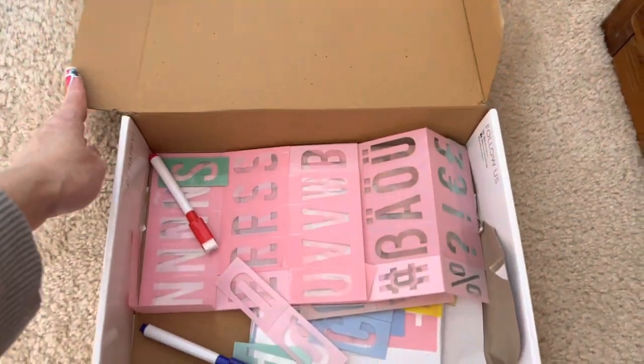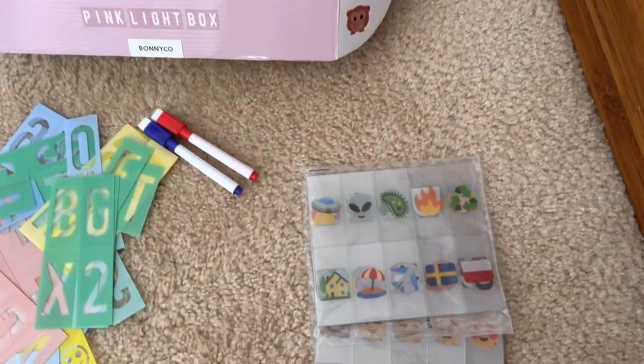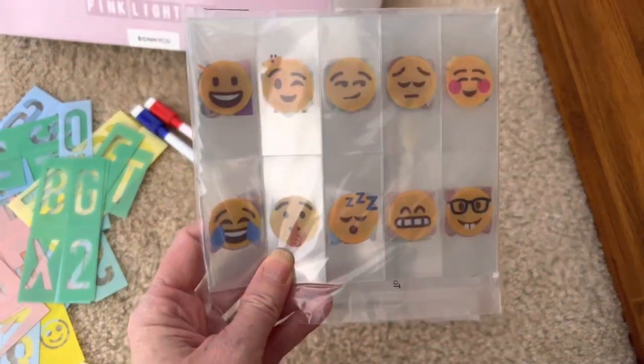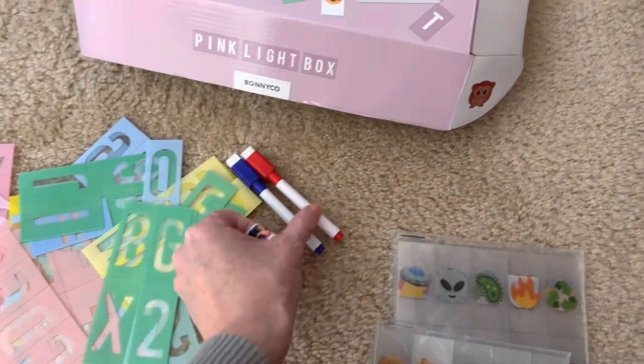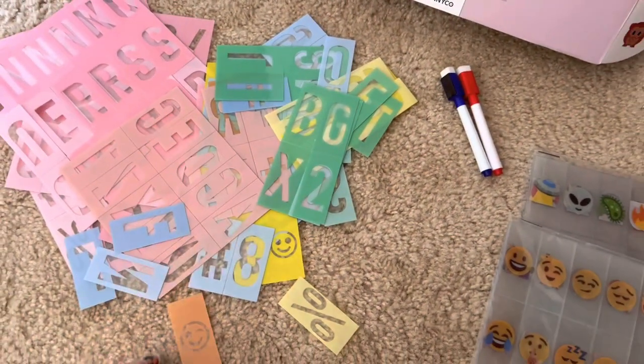The set includes 220 letters, numbers, and characters in a variety of colors, as well as 180 emojis, two markers, and 30 blank cards in case you wanted to create your own message or emoji.